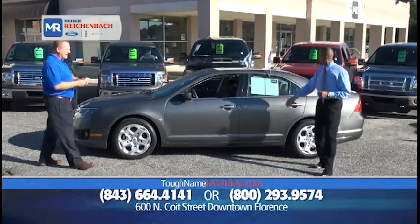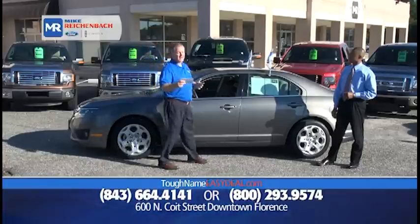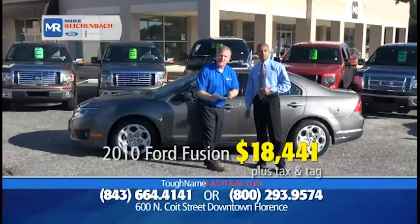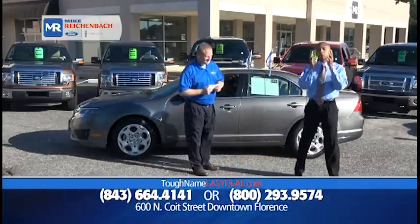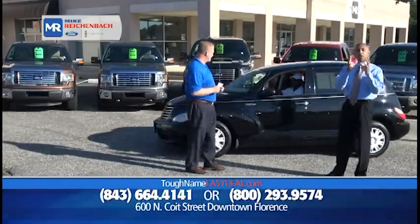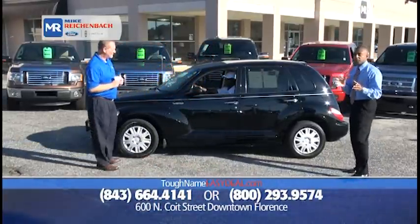How about a 2010 Ford Fusion SE? It's certified with low miles — only 47,000 miles — and it's only $18,441, or $99 down, $199 a month. That's the 2010 Motor Trend Car of the Year right there. You can't beat a deal like that. We price them right because we know that if you don't like the vehicle and you don't like the way it fits in your budget, you don't buy.